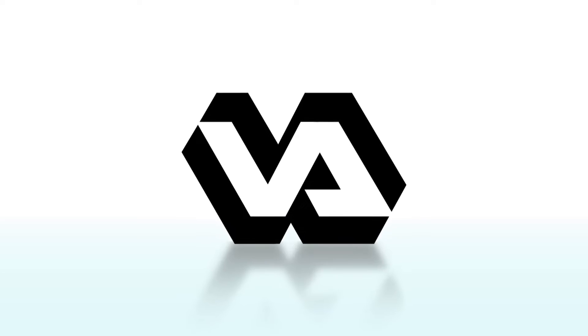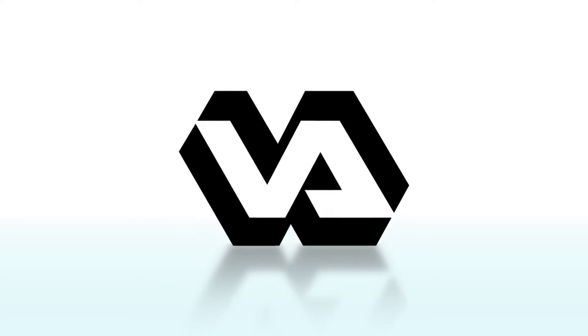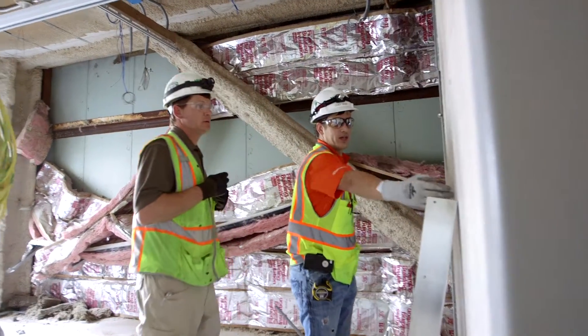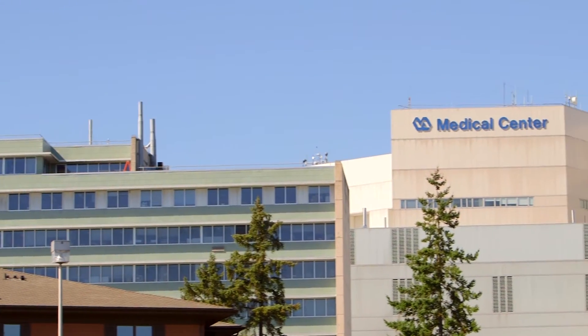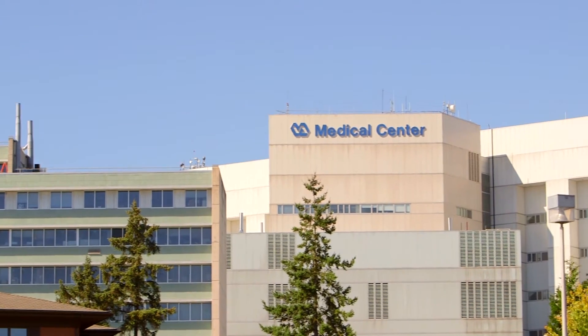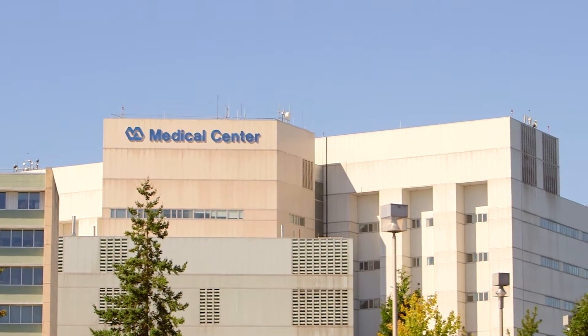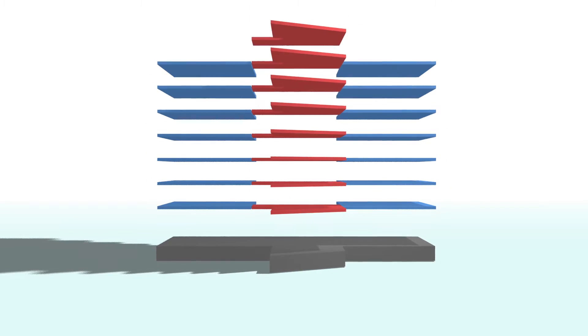In response to this threat, the VA has enlisted the aid of Walsh Construction to seismically strengthen nearly 220,000 square feet of Building 100, the main hospital facility at the Seattle Division of VA Puget Sound. Originally built in 1985, this massive structure consists of two nearly identical seven-story towers which are capped by a mechanical floor and joined by a central core of equal height.